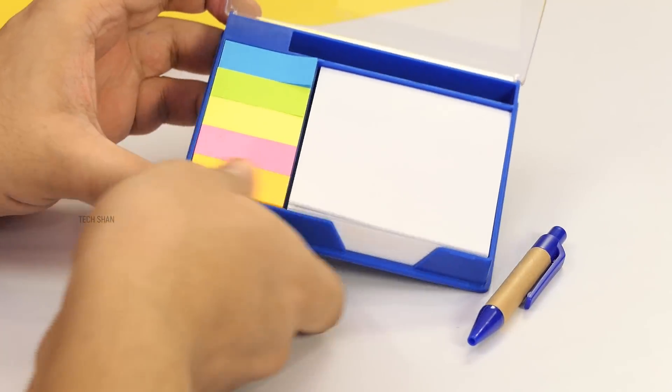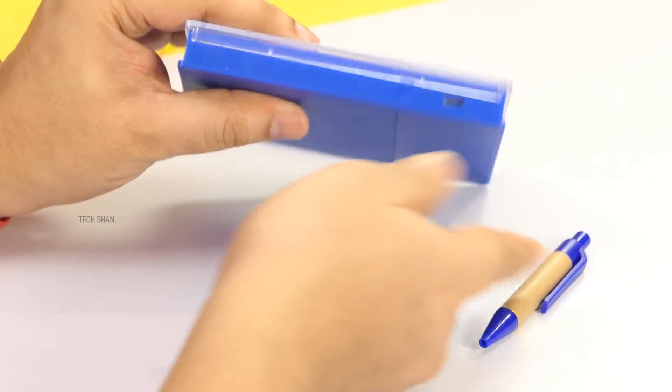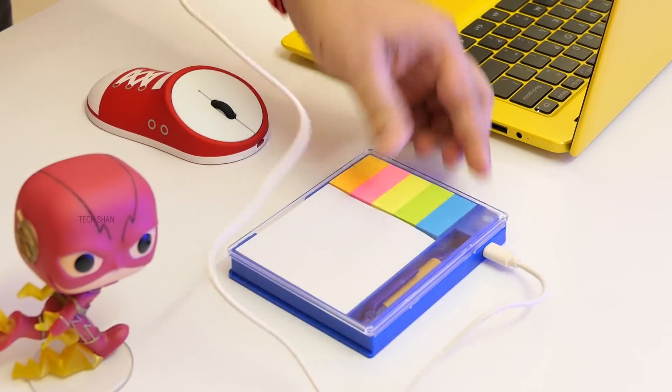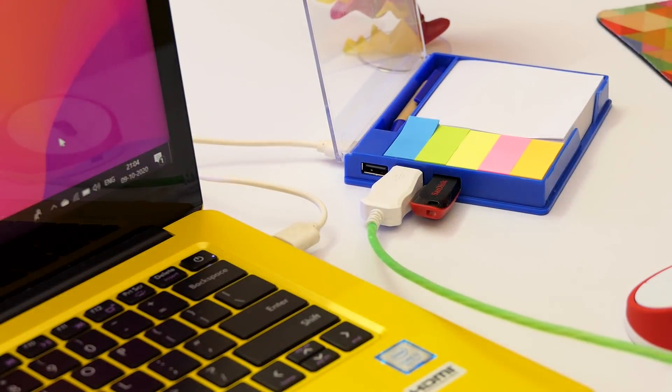Next, you have multi-color sticky notes for reminders. And the final one: on one side you have a 3-port USB hub. Connect the table box to your PC with a micro USB cable included in the box and you are ready to go. Phone, pen drive, printer — whatever. A single USB slot converted to 3.